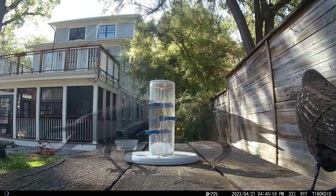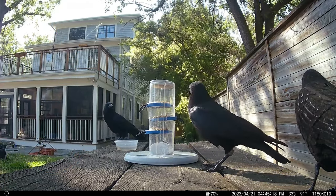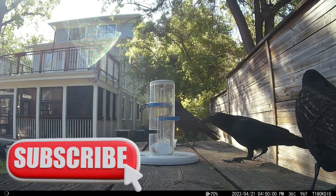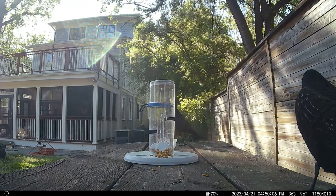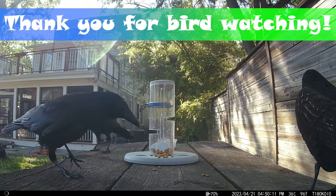If you enjoyed this video, please like it and leave me some feedback in the comments. To see more backyard wildlife antics, hit that subscribe button too. I appreciate you visiting my channel, and as always, thank you for birdwatching.